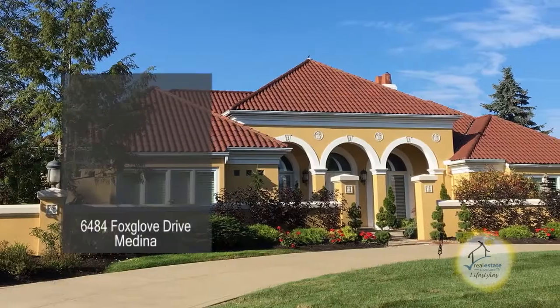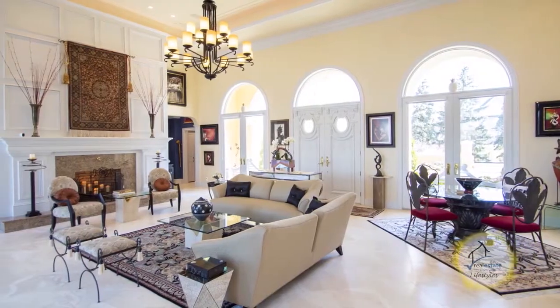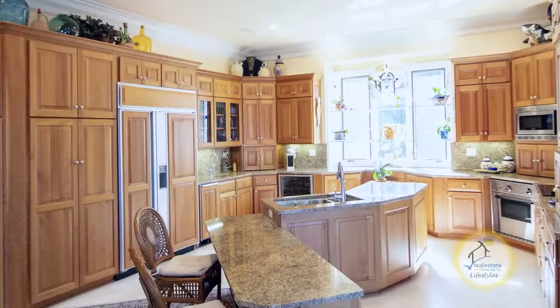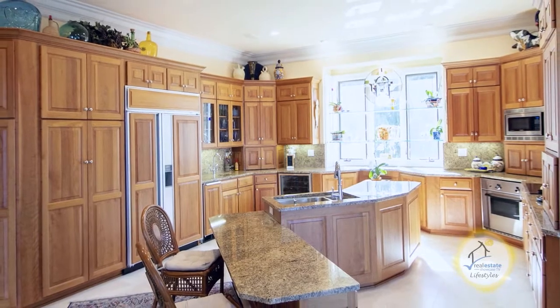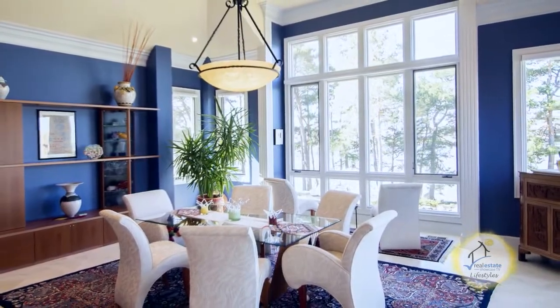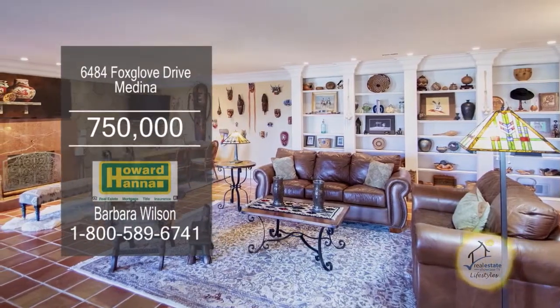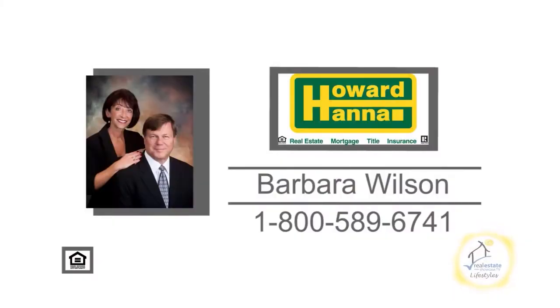The stunning ranch at Medina offers four bedrooms and three and a half baths. This awesome two-story great room is accented with a fireplace. The gourmet kitchen features granite counters and an island breakfast bar. The vaulted dining room is perfect for entertaining. The professionally finished walkout lower level includes clay Mexican tile flooring. Contact your number one Medina real estate agent, Barbara Wilson.